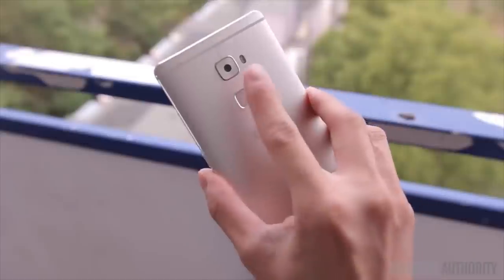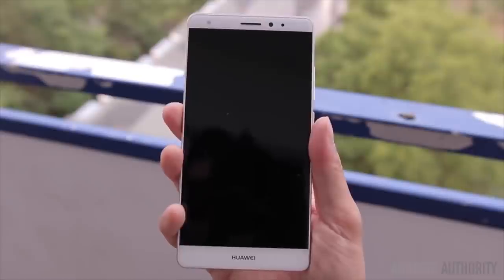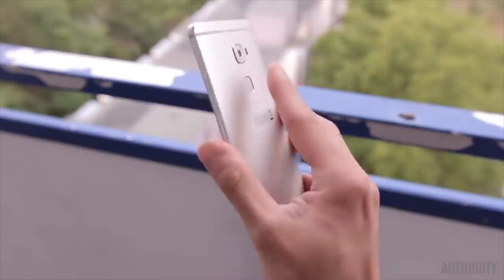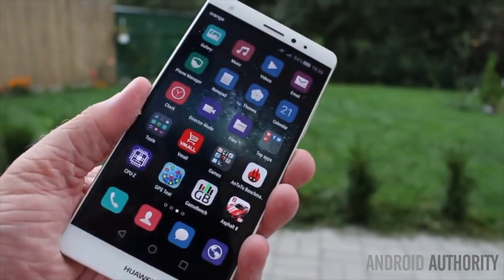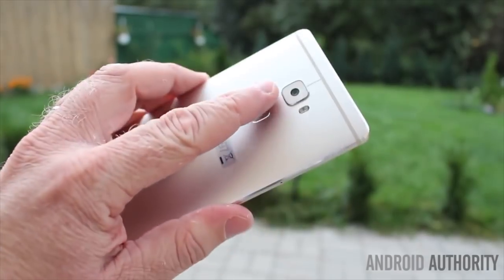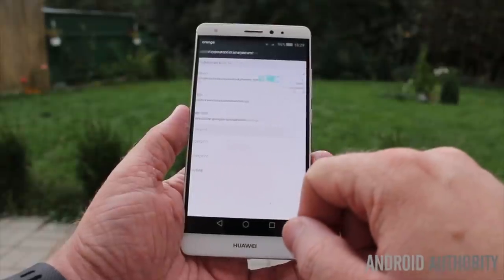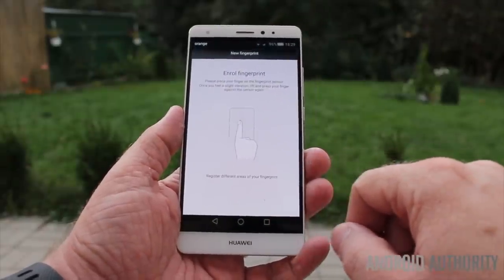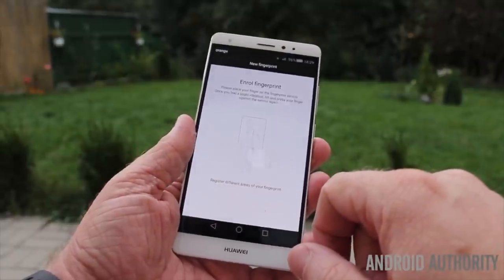Next up: fingerprint scanner gestures. Fingerprint scanner gestures can be fun and surprisingly intuitive to adapt to. Meizu phones have been doing scanner gestures for years, and Huawei introduced the Mate S a couple of years back with gestures for scrolling through the interface and dragging down the notification shade — something we've also seen in the Pixels. With Huawei and Motorola dropping phones with front-mounted scanner gestures at Mobile World Congress, it looks like this might be a thing.